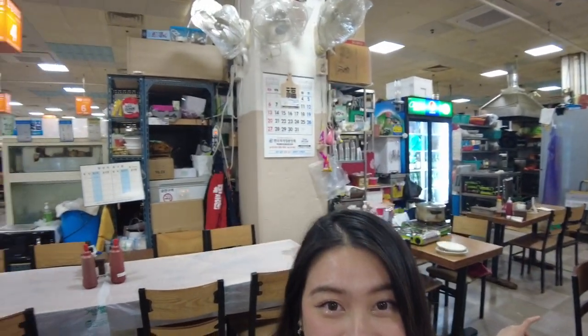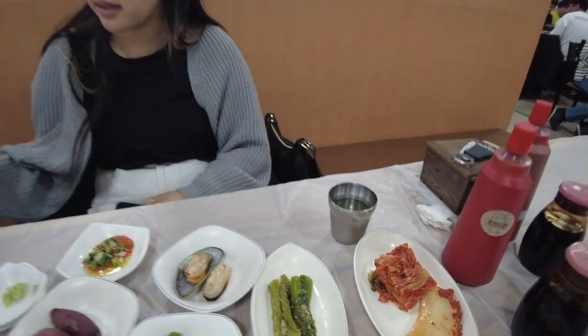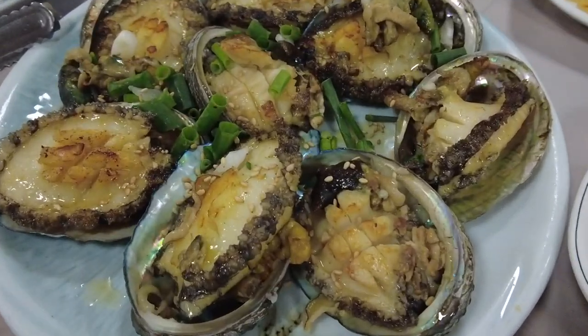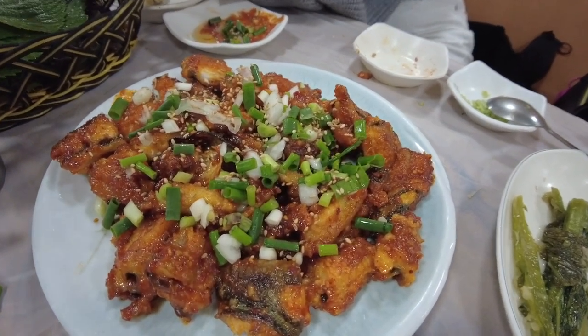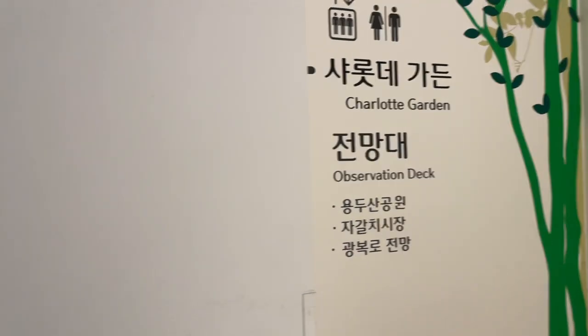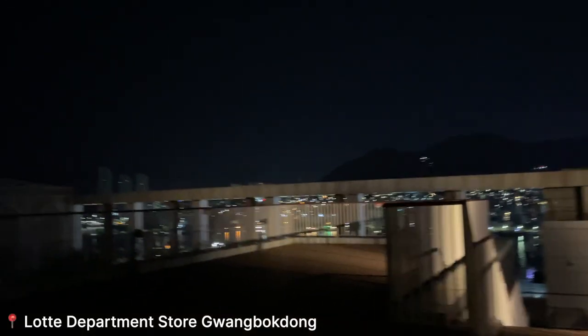We're back at the market and it's so much livelier now — probably because it's dinner time. We came back for the abalone, and this time they also gave us shrimp and mussels on the house. They gave us grilled fish as well. We also got a grilled eel dish and it was so good — absolutely amazing.